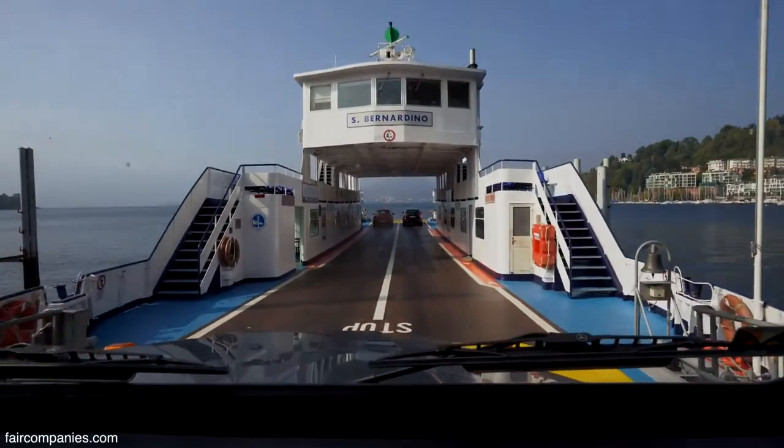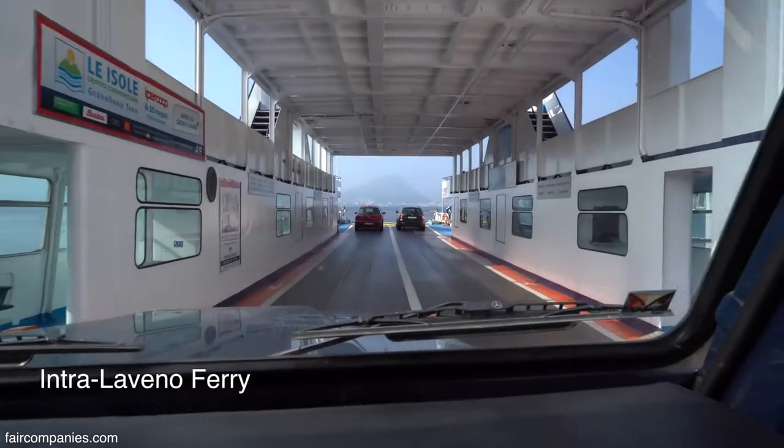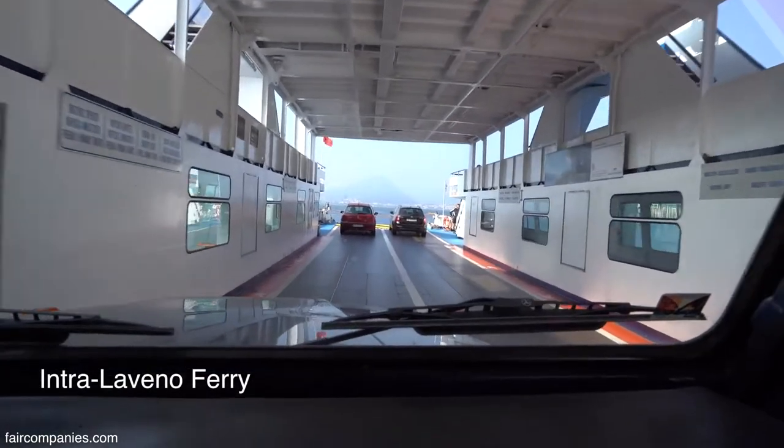This is the ferry line. What about our cars? I don't know how often they leave on Sunday. Now we're on the ferry!